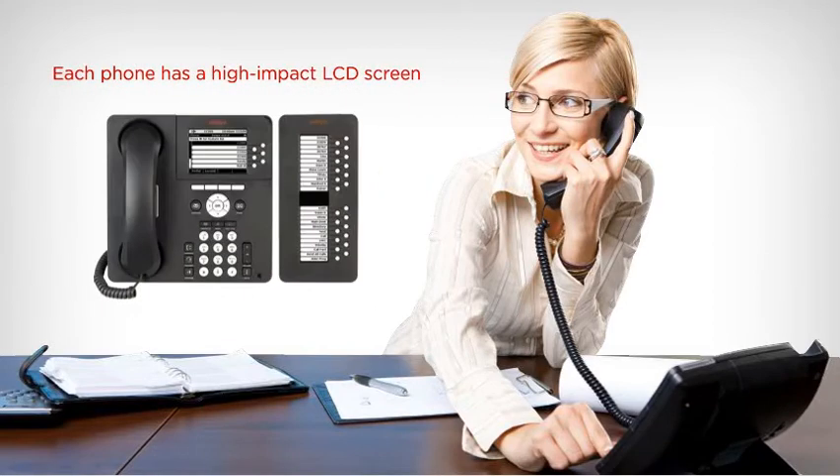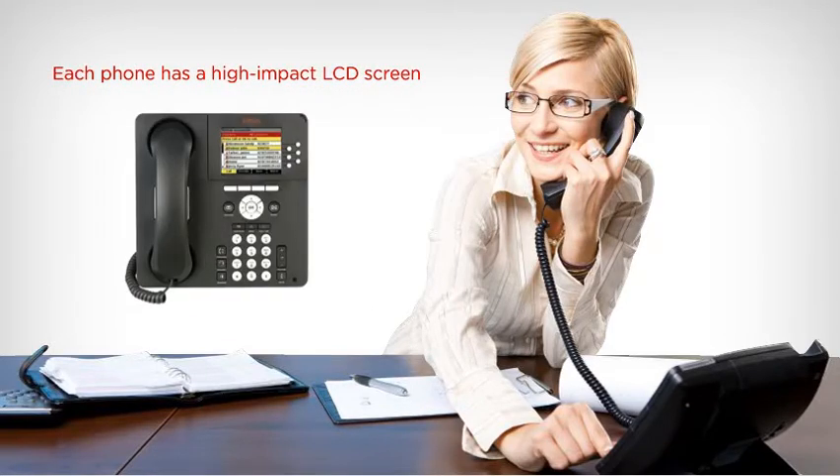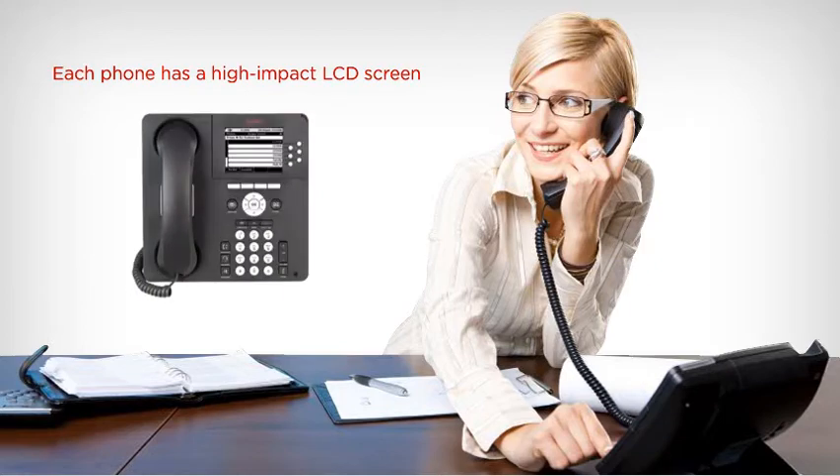For your device, you can select from a range of digital and IP phones. Each phone has a high-impact LCD screen, allowing your staff to easily navigate around the many features specifically designed to help them work smarter.